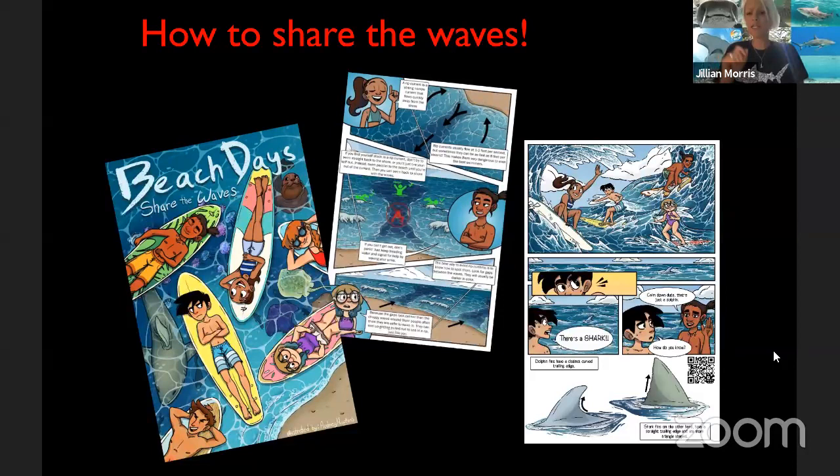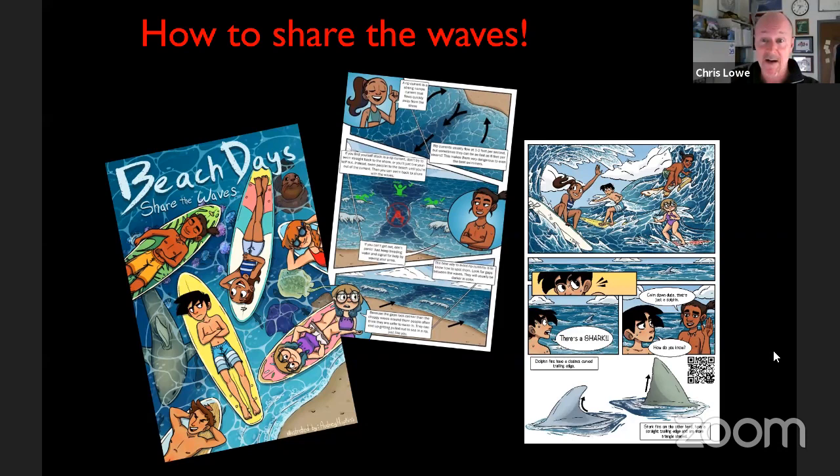Someone asked how to get a copy of the comic book. We just got money to produce more — we ran out last year. We're going to start shipping them to various places across the country, and hopefully next year it'll be available online electronically. Right now it's only available on paper, so contact me via the Shark Lab. We really want to get it in kids' hands — we're even sending a bunch to South Africa.